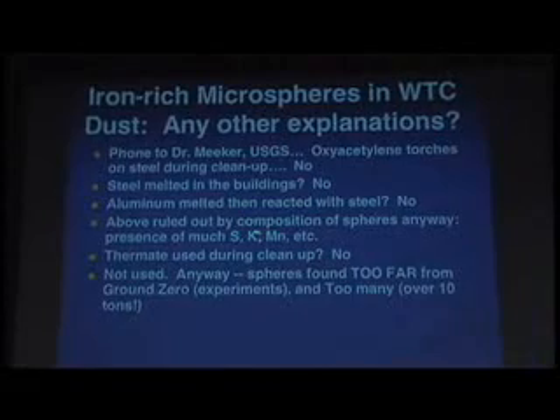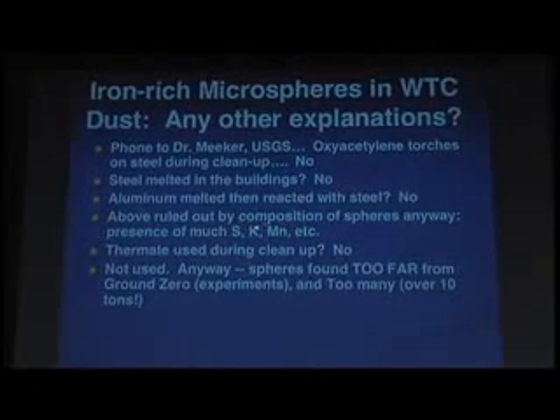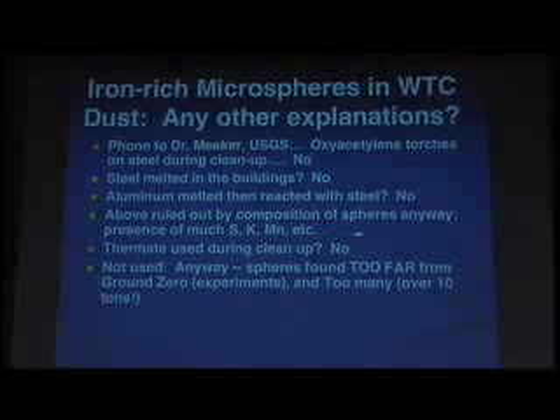We have this one pretty well nailed. The other possibility I thought of — it's not steel, clearly. Not steel melted in buildings, not aluminum reacted with steel. The above would be ruled out by the composition anyway. Where would you get sulfur, potassium, manganese, as well as aluminum and iron in these little spheres? So there's one chance left that I can see: thermate used during cleanup. We still have that argument. Spheres found too far away — you can be sure that the so-called debunkers will try to use that.